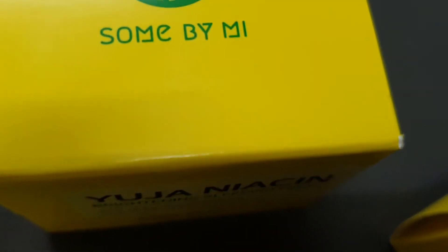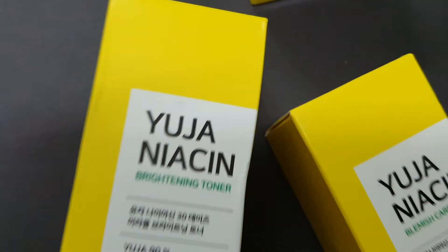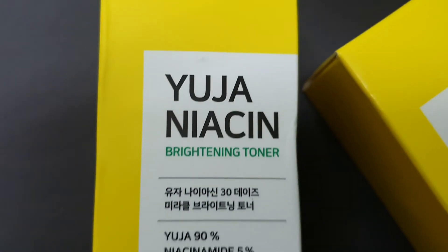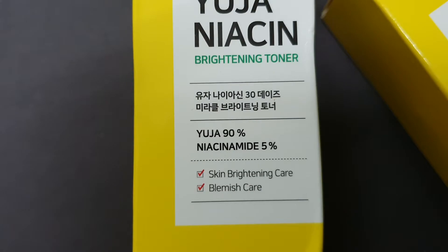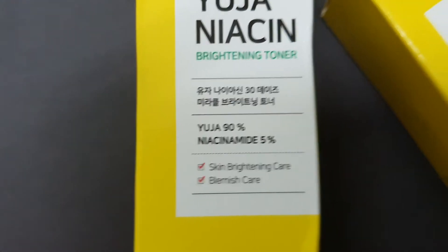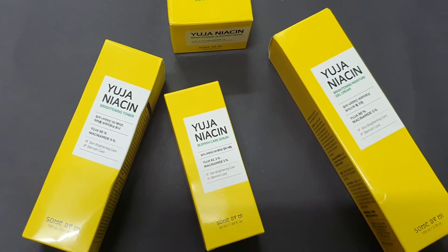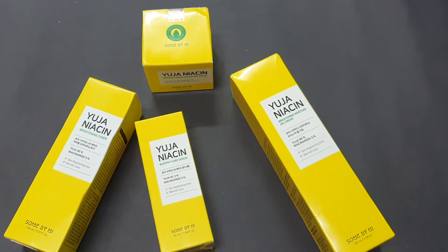Today we have some Some By Me products. This is Yuja Niacin, which has 90% yuja and 5% niacinamide.